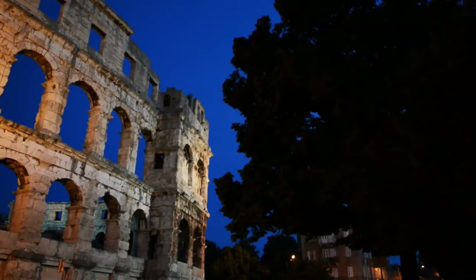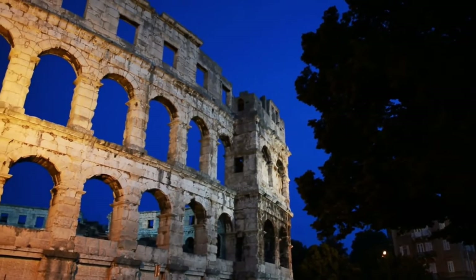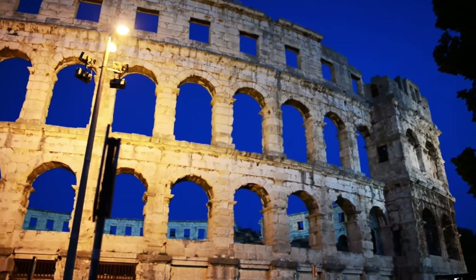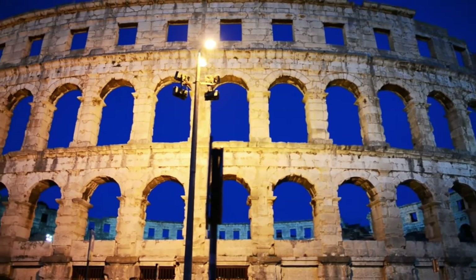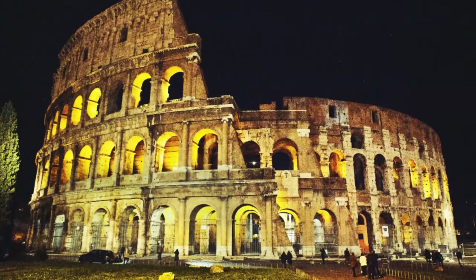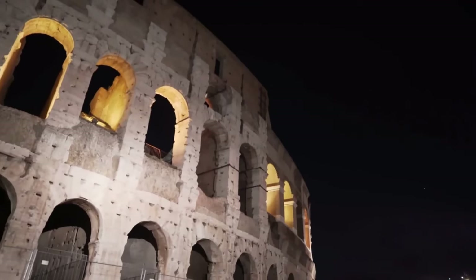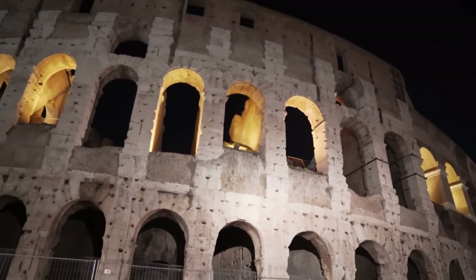In conclusion, the Colosseum is a symbol of the magnificence and power of ancient Rome. With its breathtaking architecture and historical significance, it ranks among the most impressive structures in the world. The preservation and survival of the Colosseum highlight our commitment to the history of humanity and the importance of our cultural heritage. If you ever get the chance, I highly recommend visiting — the Colosseum is not just a structure made of stones, it is also a storyteller of captivating tales.